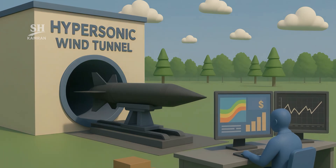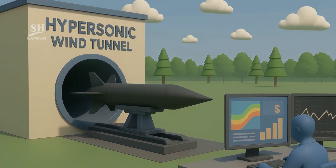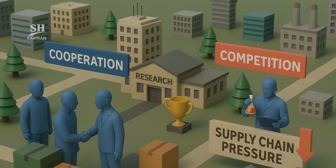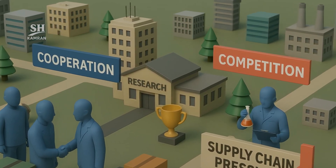Developing such systems is costly. Hypersonic wind tunnels are pricey. Every test launch burns millions and yields mountains of data. Exotic materials are scarce, straining global supply chains. These hurdles spur both international cooperation and fierce rivalry.